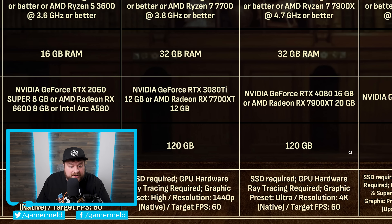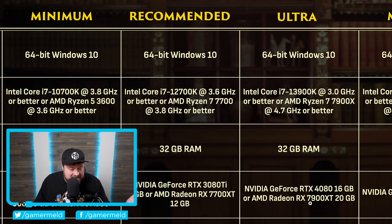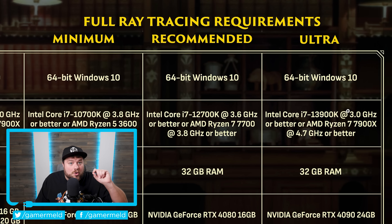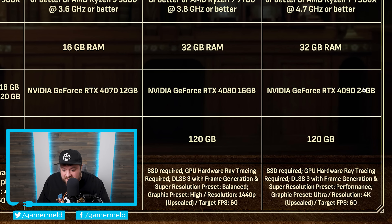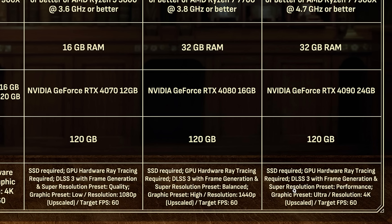If you want to play at 60 FPS at 4K, you're going to need either an RTX 4080 or RX 7900 XT. But that's just for regular ray tracing settings. If you want the full ultra ray tracing — which is almost certainly path tracing — you're going to need an RTX 4090. And on top of that, all of these settings require both frame generation and upscaling tech.